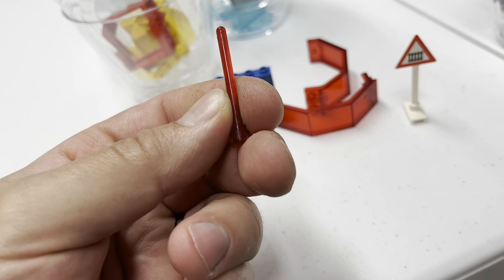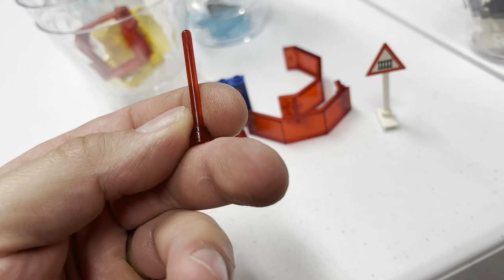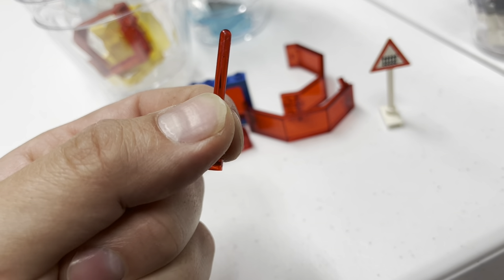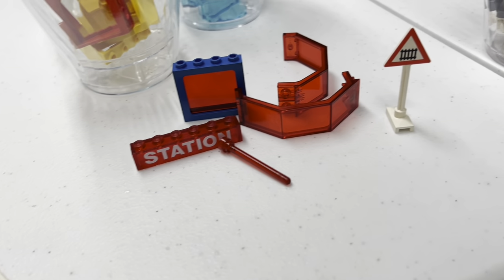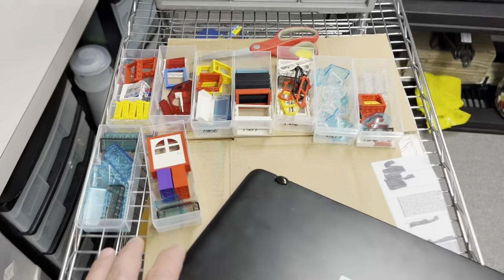And then these aren't terribly exciting — they don't sell for all that much, like $0.60 or something like that. But these always sell quickly; I don't think I've kept one in the store more than a month or two. So just some interesting parts. Basically, trans red is a good color.